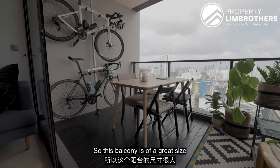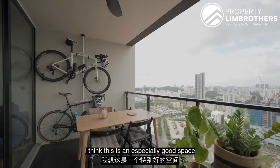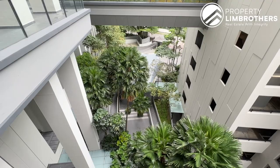The balcony is a great size — you can fit an alfresco dining table for up to five to six people, which is especially great when friends and family come over for dinner. My favourite part of the balcony is this chill-out corner where you can enjoy a couple of drinks with friends or your partner after a long day of work and take in this magnificent city view.